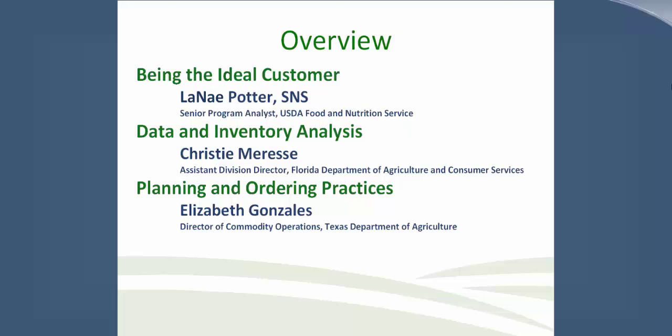We have three topics today. The first is being an ideal customer, presented by Lene Potter. She has over 15 years of experience in child nutrition. She started as a kitchen manager, became a central kitchen supervisor, moved on to become a food service director, then worked with Colorado's state agency as a program specialist with USDA Foods. She is currently in the Child Nutrition Operations Branch as a program analyst, bringing experience from school district procurement, state management, and input from industry and ACTA, the American Commodity Distribution Association.